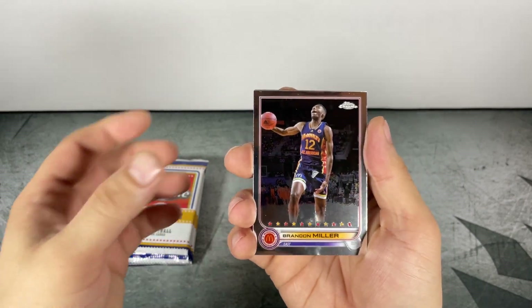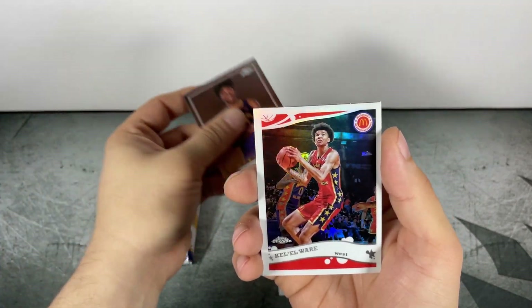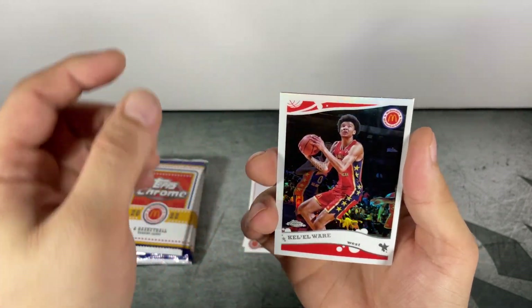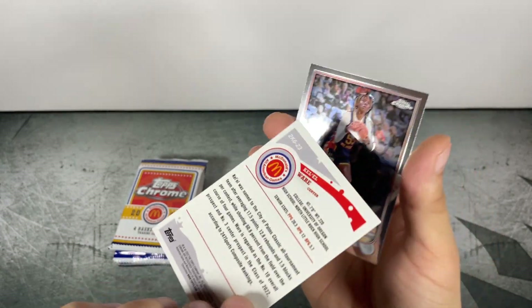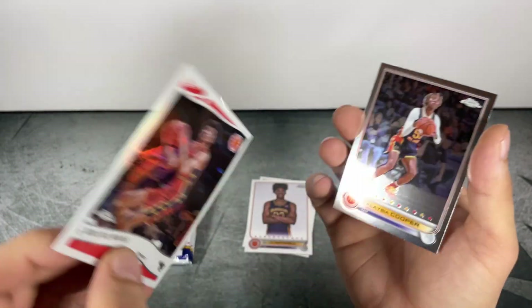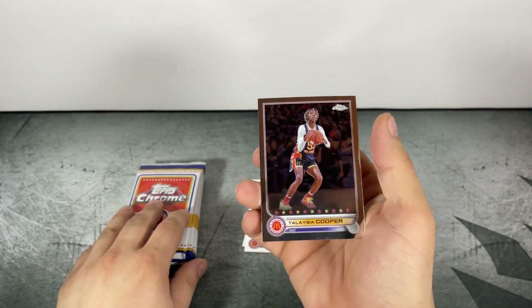Brandon Miller — good looking cards. Dylan Mitchell. And some kind of insert there.